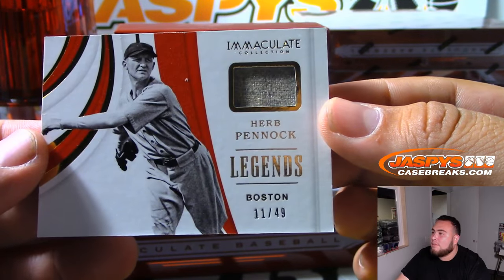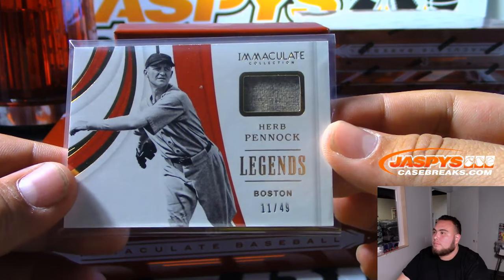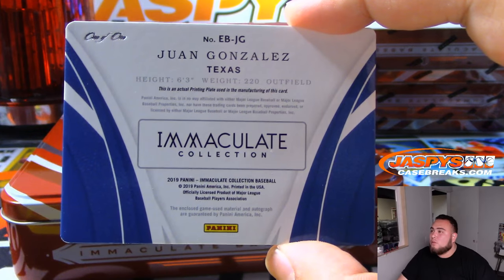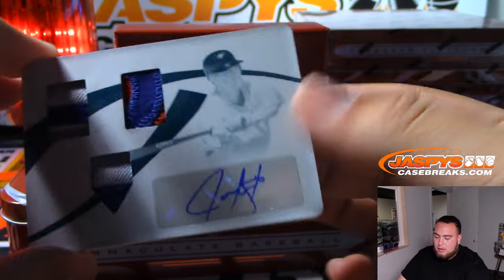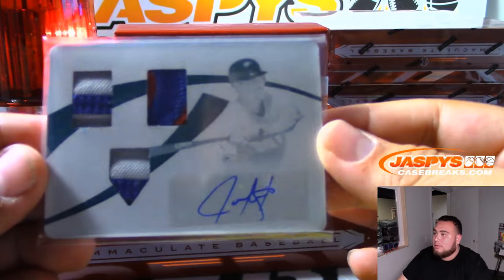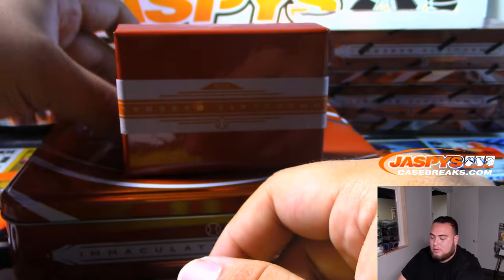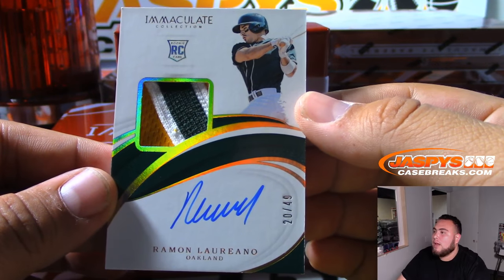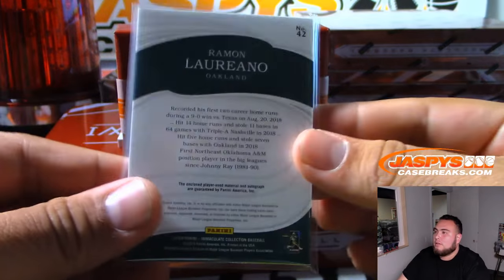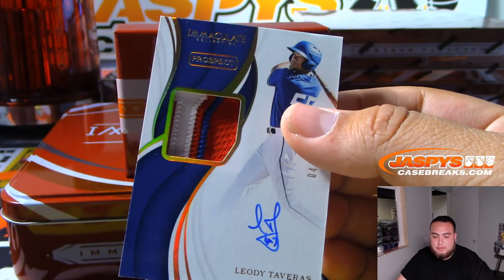And we got Herb Panic for Boston, 11 of 49 — that'll go to spot one, Chris Parent. We got a Juan Gonzalez, one of one for Texas — look at that, beautiful, Texas Rangers, Jeffrey S. And we got Ramon Loriano, 20 of 49 for the Oakland Athletics — Matthew Bodnar. And we also got a prospect, Leody Tavares for Texas, 4 of 25 — Jeffrey again, there you go.